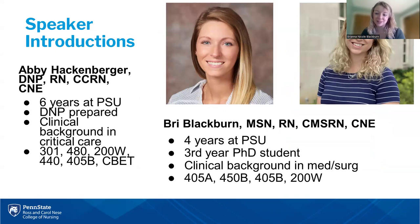Many of you already know us, but we'll take this opportunity to introduce ourselves. My name is Brianna Blackburn — you can call me Bri. This is my fourth year here at Penn State, and I am a third-year PhD student. I'm in my final semester of coursework and will begin full-time dissertation work this summer. My clinical background is med-surg telemetry, and I listed some of the courses that I teach here.